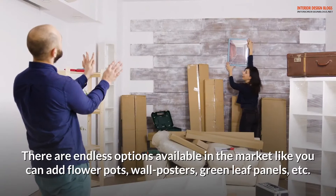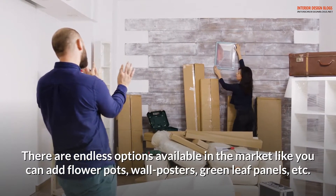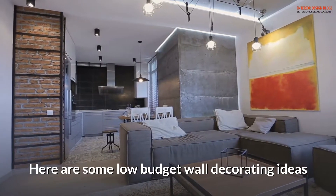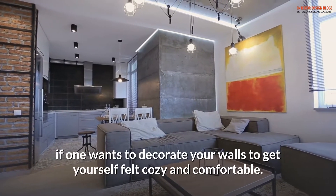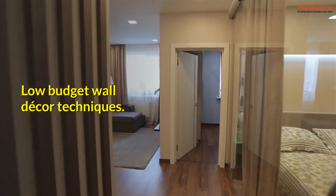There are endless options available in the market — you can add flower pots, wall posters, green leaf panels, and more. Here are some low-budget wall decorating ideas if one wants to decorate your walls to get yourself feeling cozy and comfortable. Low-budget wall decor techniques.